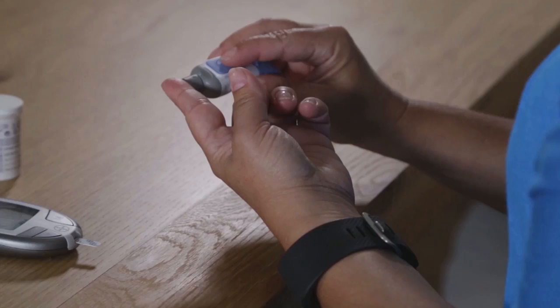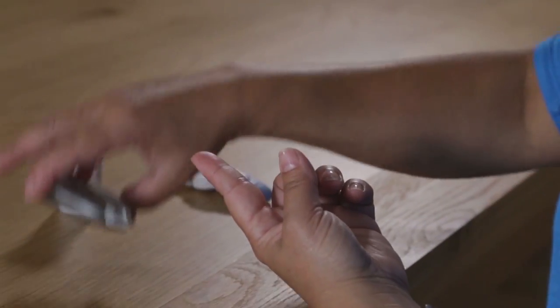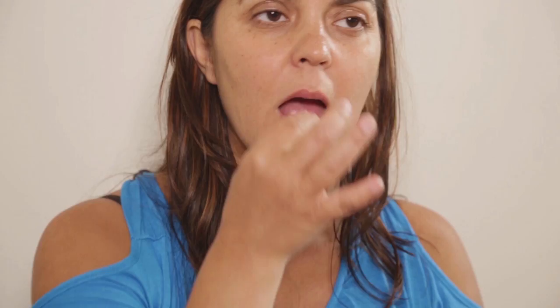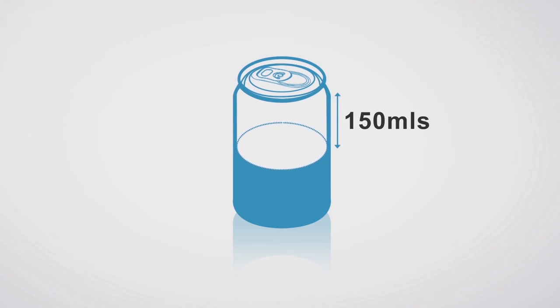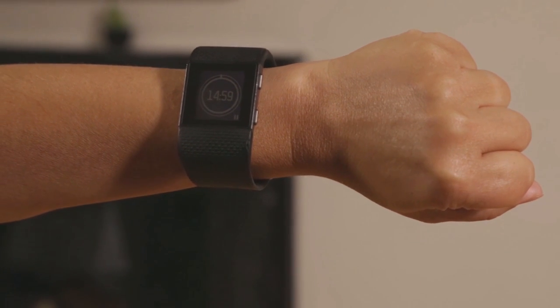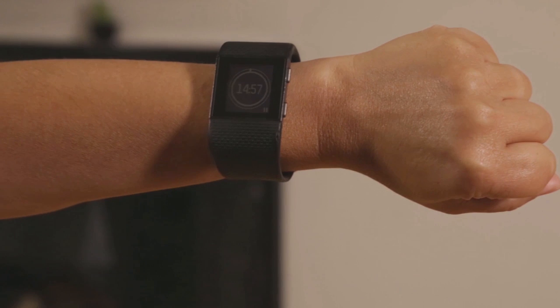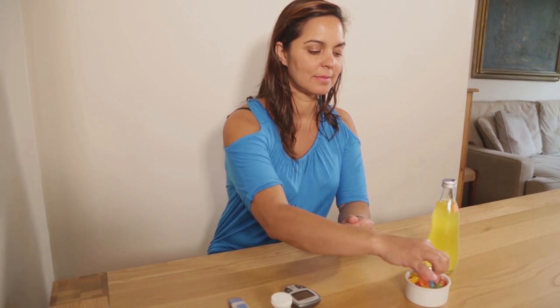If you have a hypo, it's important to check your blood glucose if possible. Eat or drink some sugar such as 6 to 7 regular jelly beans or 150 ml of regular soft drink, which is about half a can. Then wait 10 to 15 minutes and check your blood glucose again. If your result is less than 4, eat or drink some more sugar.